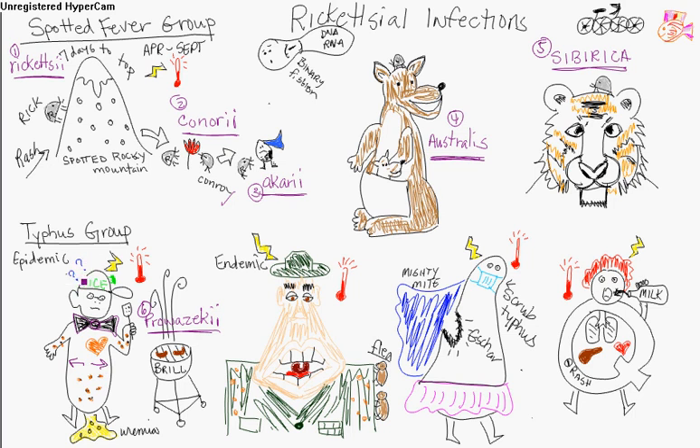There's CNS involvement — the headache is the lightning bolt to the head, the fever is the temperature gauge. There's also something called Brill's disease — that's why there's a grill with the brats — which is a reoccurrence or relapse 10 to 40 years later. Complications include myocarditis, CNS infection, and uremia. That's epidemic typhus.